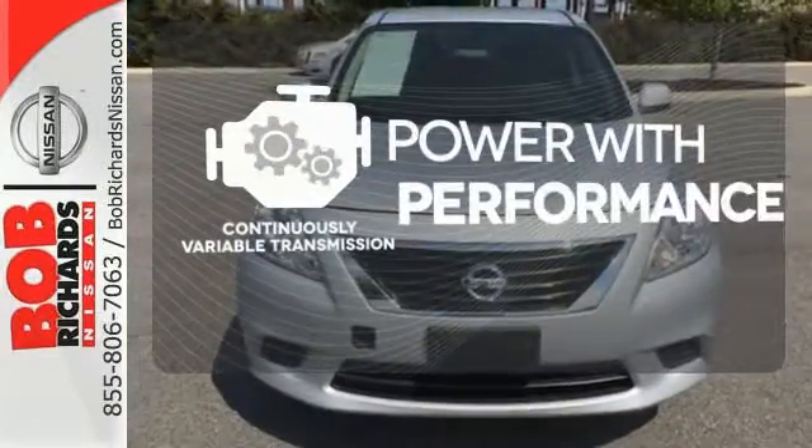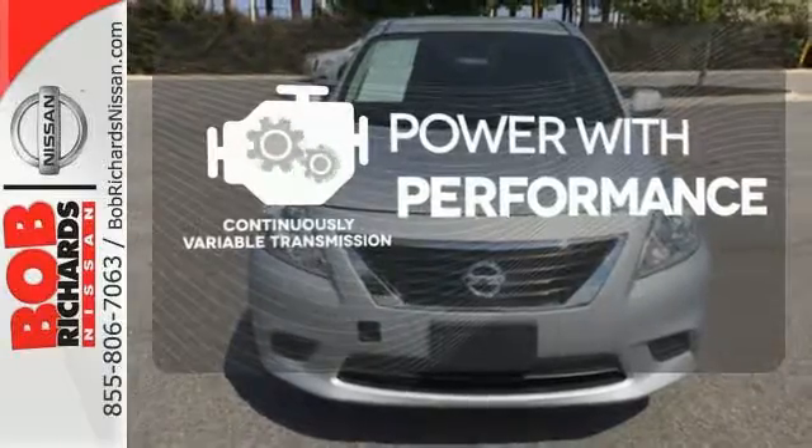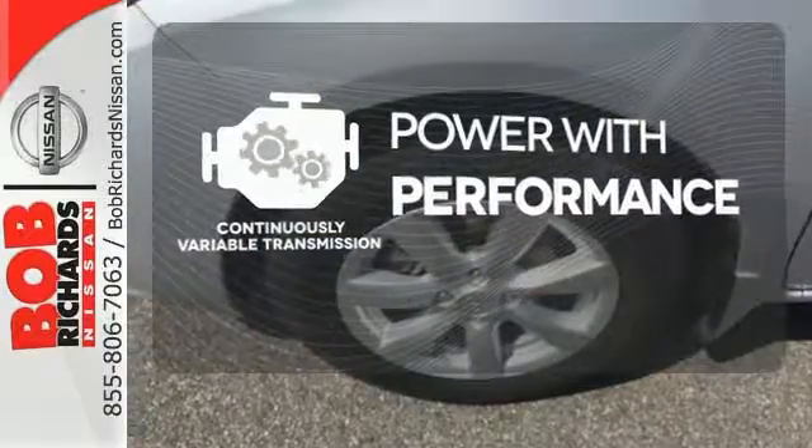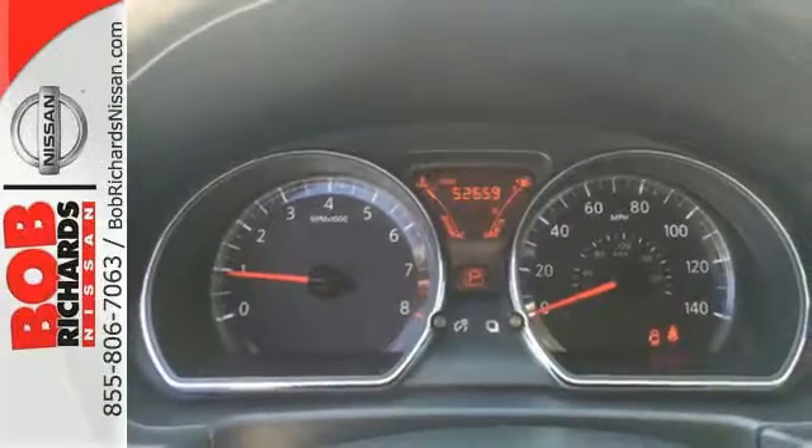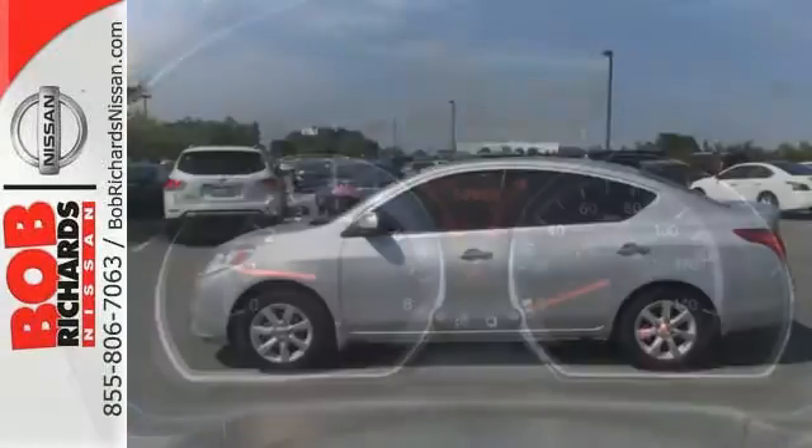The continuously variable transmission smoothly moves through gears and finds the optimum RPM for either maximum fuel efficiency, power, or both. You won't have to choose between space and economy with this Versa.